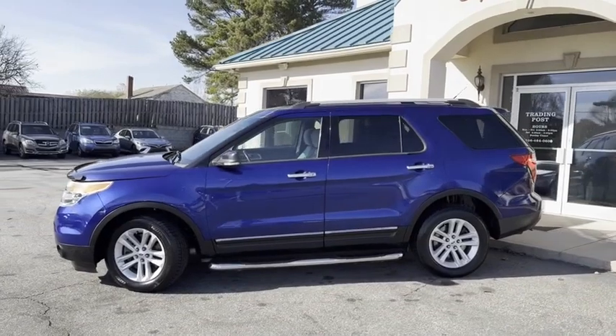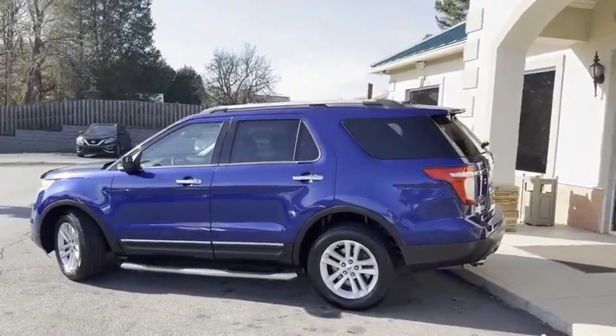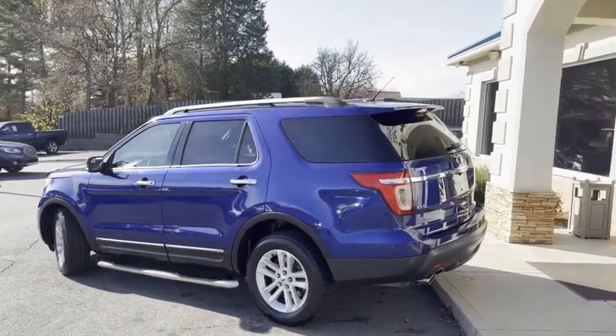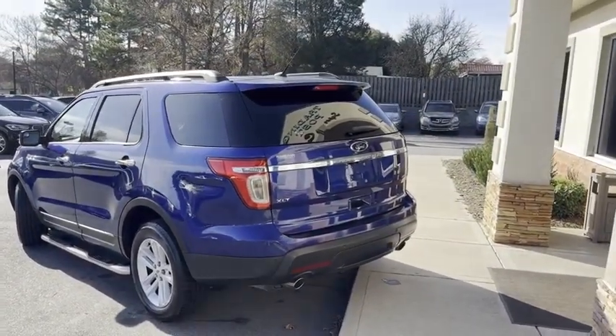Local trade-in. Carfax certified with all 27 service records. Michelin tires — only the best for their baby. A person that runs Michelin's takes care of a car with that expensive tire.